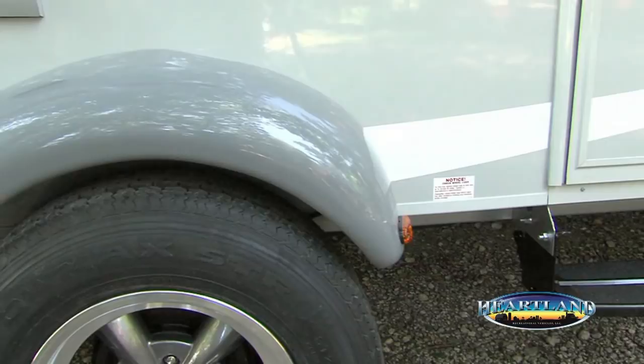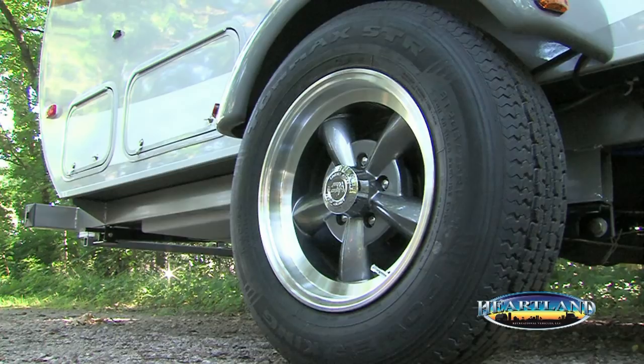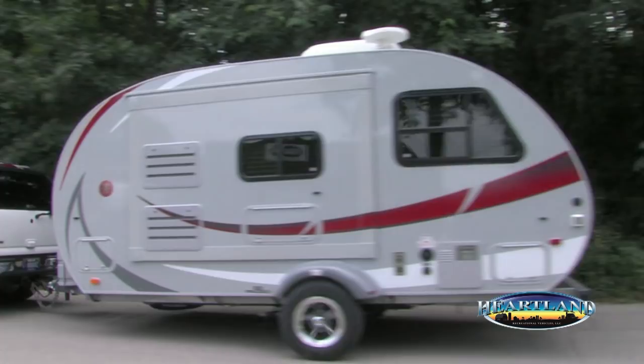The aesthetic look of the sleek ABS fenders with the aerodynamic design helps to improve airflow. Easy-Lube hubs are also standard, so there's no need to disassemble the axles to lube the bearings. Unlike most competitive models that use a single axle, MPG uses an independent torsion axle, which means each tire absorbs the bumps, resulting in less strain on the trailer and a more stable ride.